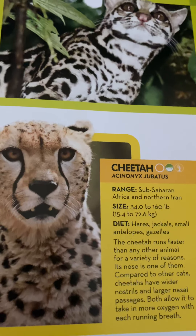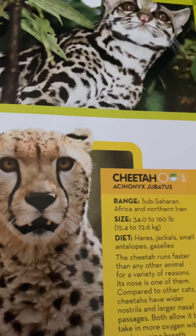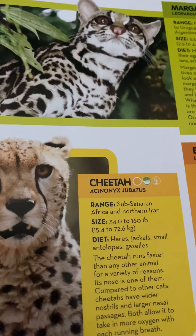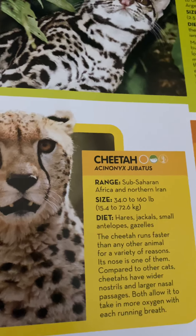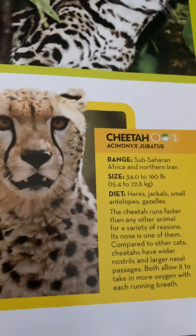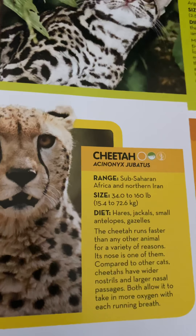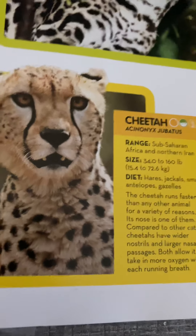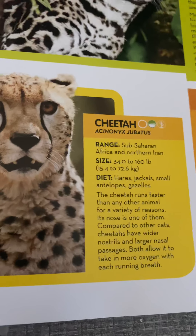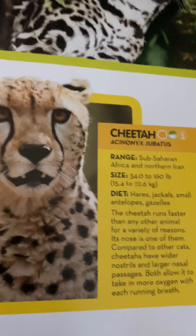Cheetahs live in sub-Saharan Africa and northern Iran and weigh 34 to 160 pounds or 15.4 to 72.6 kilograms. They eat hares, jackals, small antelopes, and gazelles. The cheetah runs faster than any other animal for a variety of reasons — its nose is one of them. Compared to other cats, cheetahs have wider nostrils and large nasal passages, allowing them to take in more oxygen with each breath.